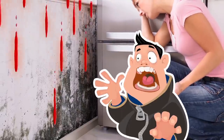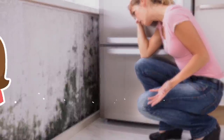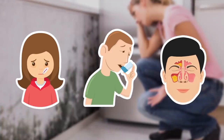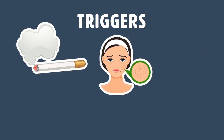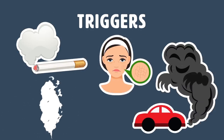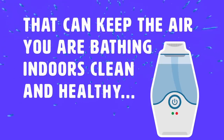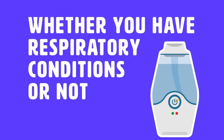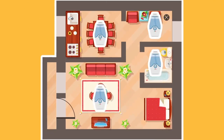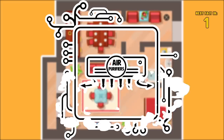Air purifiers work by filtering spores out of the air and can even filter mold spores in homes. Mold is known to be very dangerous to our health because it can aggravate different types of respiratory conditions such as hay fever, asthma, and sinusitis. Air purifiers also remove other asthma and allergen triggers, including secondhand smoke, dry skin cells, fumes, and many other pollutants. You can purchase one for individual rooms or invest in a household-wide purifier that generates clean air throughout your entire house.